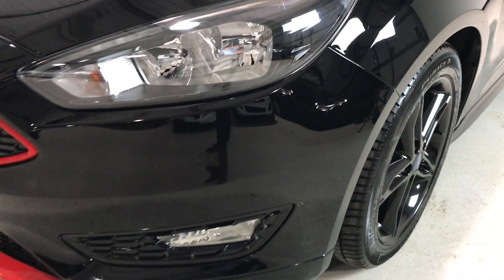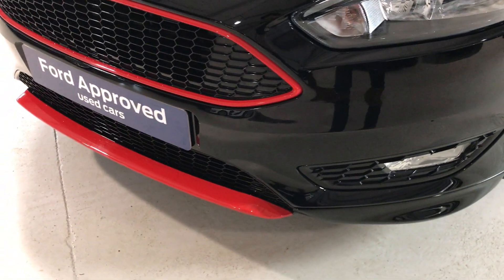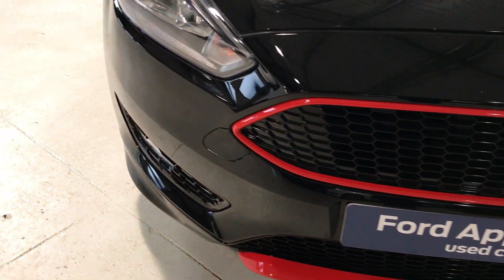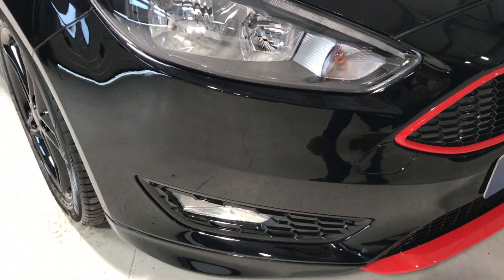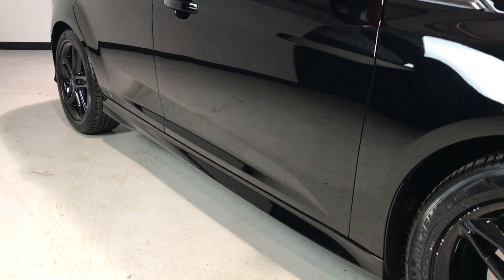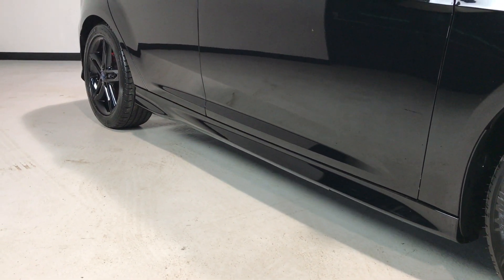Let's have a look at the bumper corners — there are no scuffs on any of the bumper corners. On the nearside front there are no scuffs, and as we work our way around the nose you can see there are no scuffs on the nearside as well. Very clean around the front end.